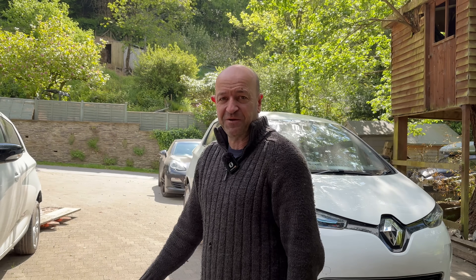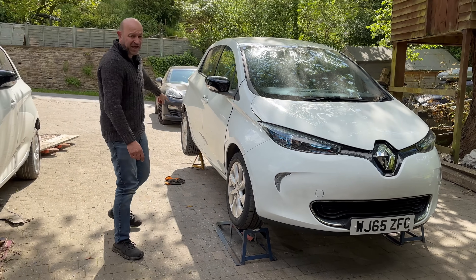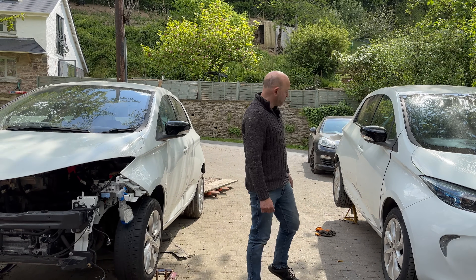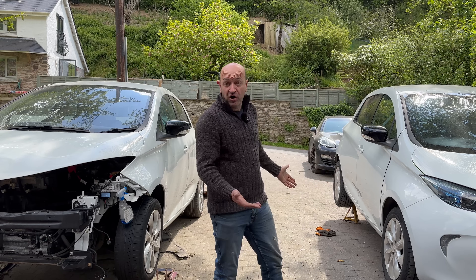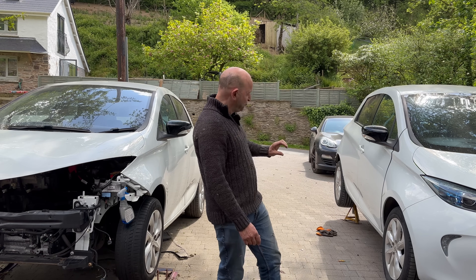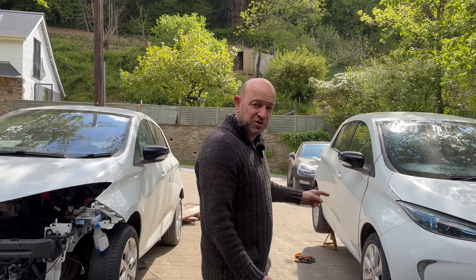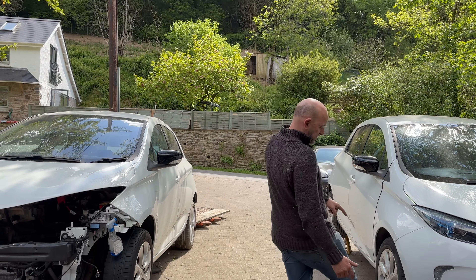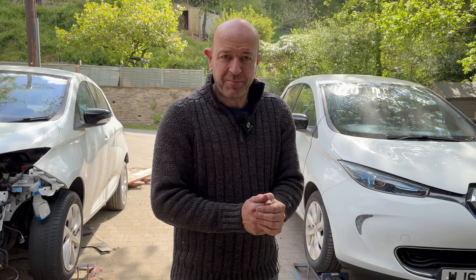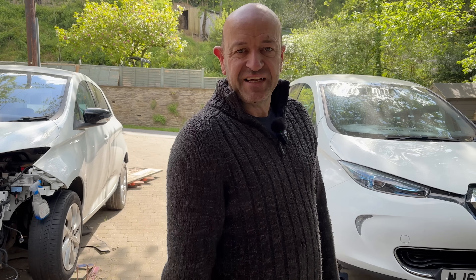I've put the Zoe up onto wheel ramps and jacked the back end up and put axle stands under each of the rear corners. I think I've got enough height - my pallet truck does drop down quite low. If I've not got enough clearance, I can always get the jacks under the front and lift it up. First job: get the pallet truck underneath it, get the battery supported, start undoing some stuff, and see what's down there.